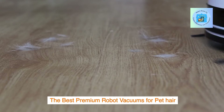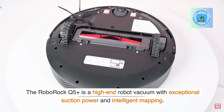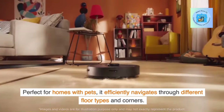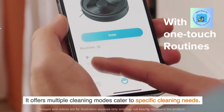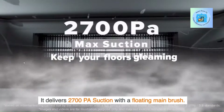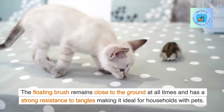The best premium robot vacuums for pet hair. The Roborock Q5 Plus is a high-end robot vacuum with exceptional suction power and intelligent mapping. Perfect for homes with pets, it efficiently navigates through different floor types and corners, and offers multiple cleaning modes catered to specific cleaning needs. It delivers 2,700 PA suction with a floating main brush that remains close to the ground at all times and has strong resistance to tangles, making it ideal for households with pets.